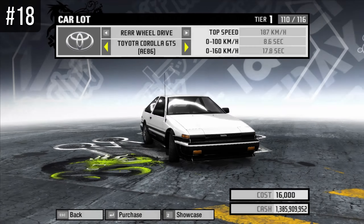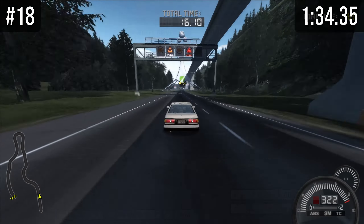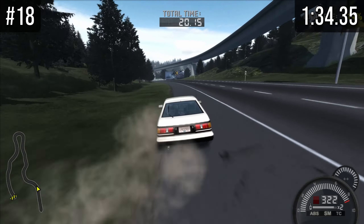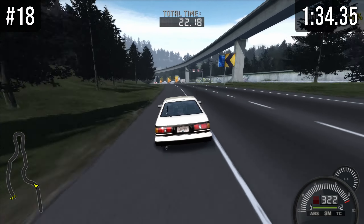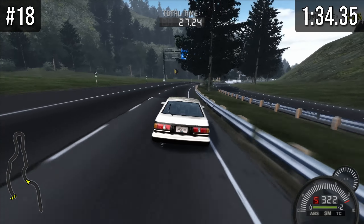At number 18 we have the Corolla, which has the exact same problem as the 240SX. Unlike the 240SX, I think the Corolla has got a lot more to give, which is why I will test this car with stage 4 parts when we get there. I'm not sure if I'm going to add it into the results — I'm just curious what the Corolla has got more to give.